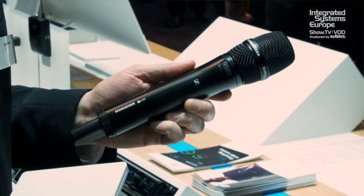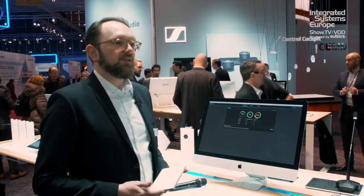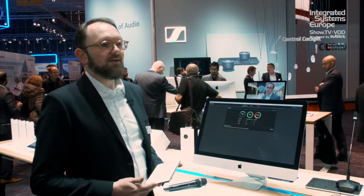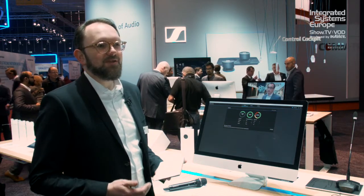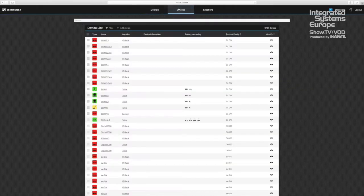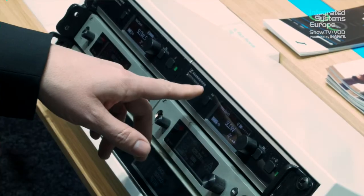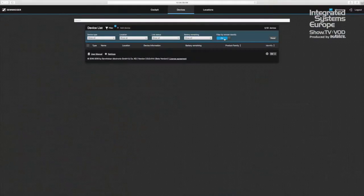And Digital 6000, our no-compromise wireless audio solution from Sennheiser. The Sennheiser Control Cockpit is an AV management software that connects all network-enabled devices from Sennheiser, and you can manage, control, and monitor all devices in the network from any device — be it a laptop, tablet, or smartphone on any platform: Android, iOS, or Windows. You have access to all devices and can quickly identify them with bidirectional interaction of the hardware and software, making it easy to work with devices remotely.